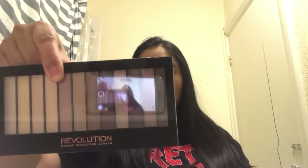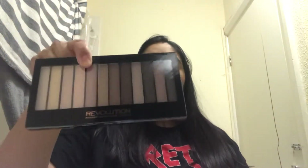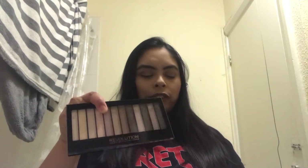Then I got the Makeup Revolution Redemption Palette in Essential Matte 2. It's just a basic palette that you can't go wrong with. I think I only paid about one pound something for it — it usually retails for around four pounds.